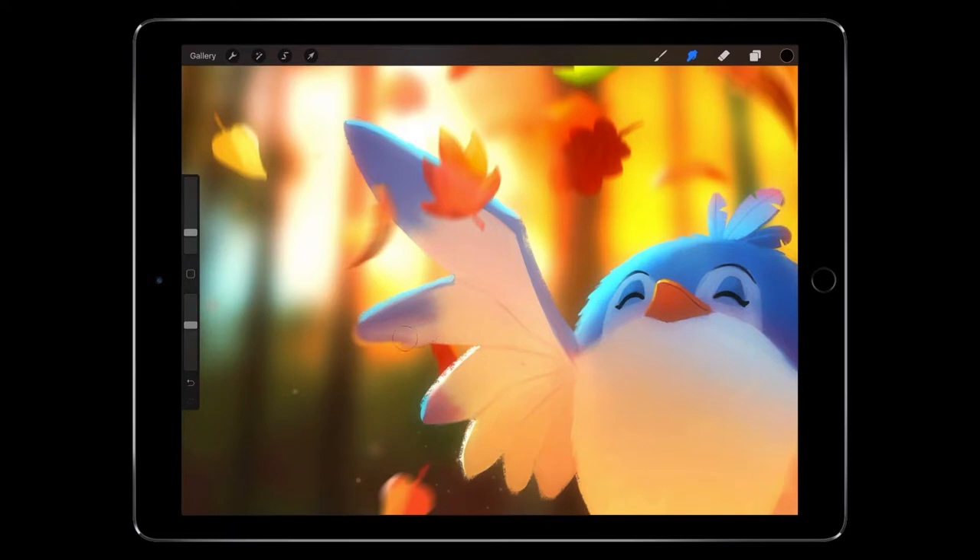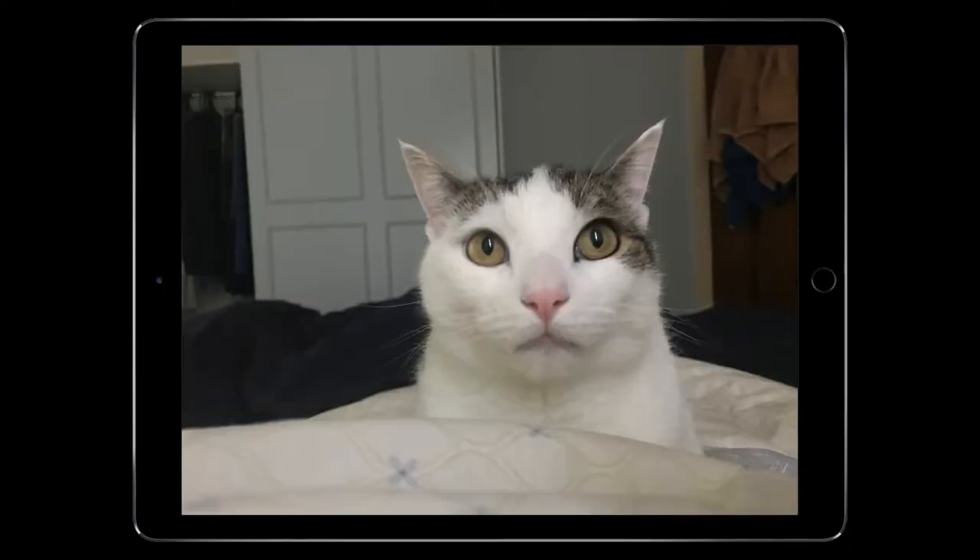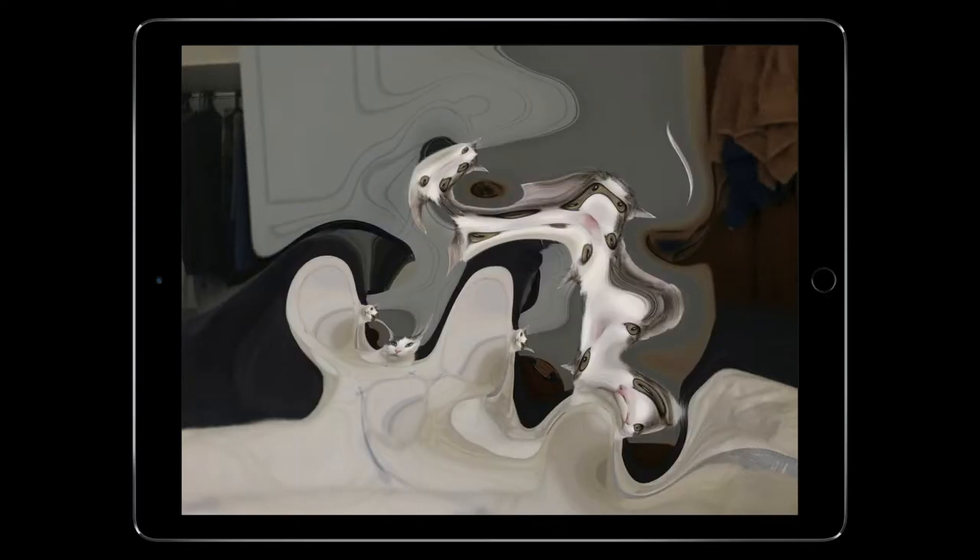What isn't Liquify? First, it's not a smudge and not a smear. Those approaches pick up colors and push them along — a pretty destructive operation — and you end up with a muddled mess. Second, it's not a polygonal mesh. If your cat starts with two eyeballs, it should probably finish with two eyeballs. Even though the buttons in Photoshop say save and load mesh, don't do this.